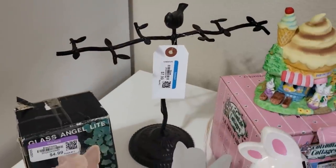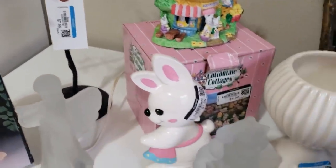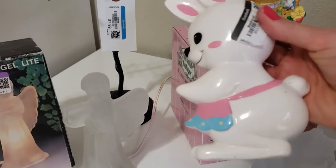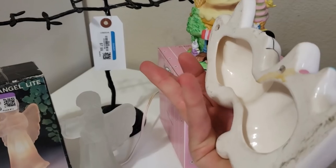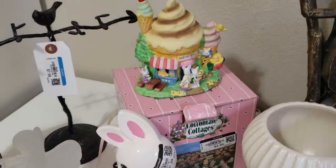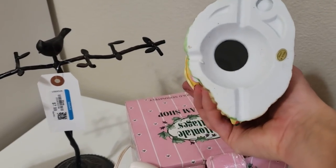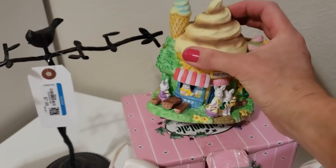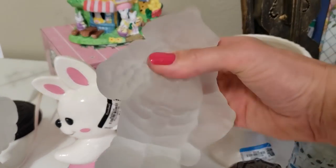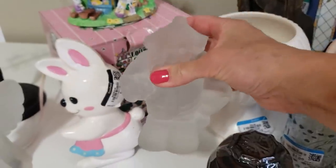The little bird necklace holder was $7.99 — I'm not really sure what I'm going to ask yet. The little bunny was $1.99 and I think I'm going to put her aside until next Easter and ask $15 to $20. The Cottontail Cottages nightlight — I paid $4.99 and they're selling on eBay for $20 to $25. The little heavy frosted Santa Claus was $4.99 on sale for $1, and I shall hold him for Christmas and ask $20.